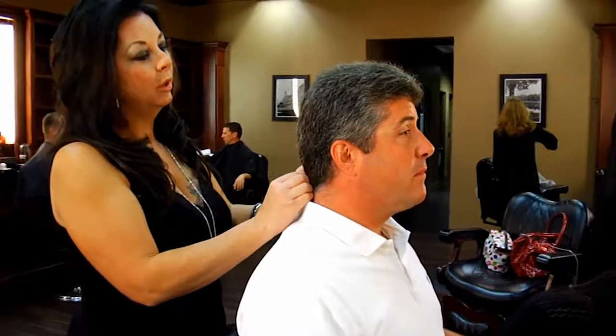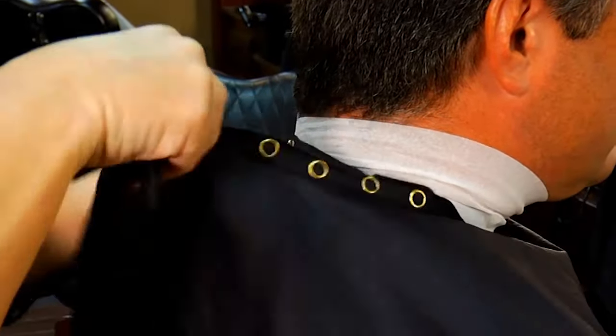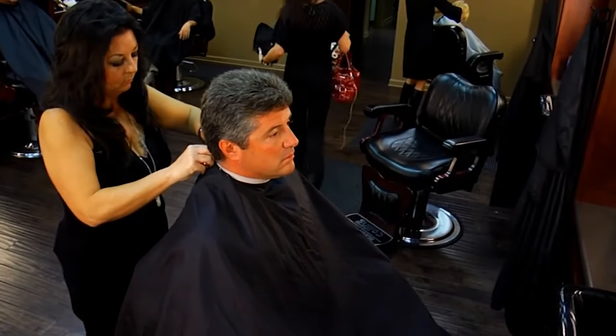The first thing we're going to do is give you a consultation and we're going to look at the different ways that your hair grows. We're going to see how you like it, the things that you like about it, the things that you don't like. We'll see if we can extend the life of your haircut a little bit. Does that sound okay? Sounds great.